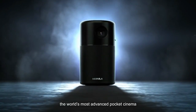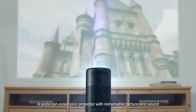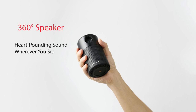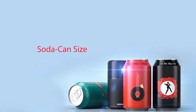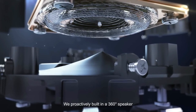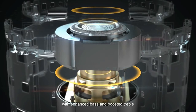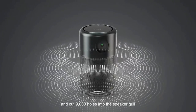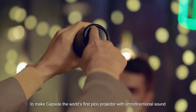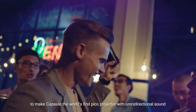A soda-can size Pico projector with remarkable picture and sound. We proactively built in a 360-degree speaker with enhanced bass and boosted treble, and cut 9,000 holes in the speaker grill to make Capsule the world's first Pico projector with omnidirectional sound.